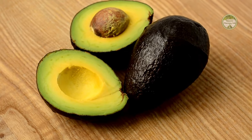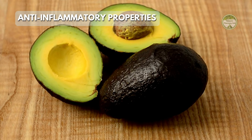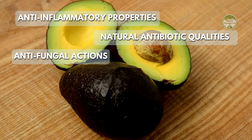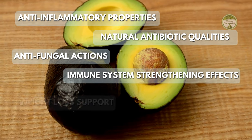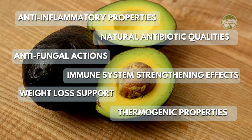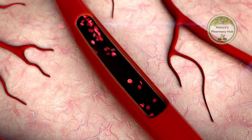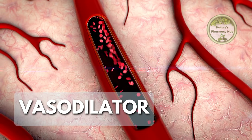It can address various health concerns, thanks to its anti-inflammatory properties, natural antibiotic qualities, antifungal actions, immune system strengthening effects, weight loss support due to its thermogenic properties, and help in managing food cravings and anxiety. Numerous studies have shown that avocado seeds' impact on blood pressure reduction, as a vasodilator, can also help mitigate insulin resistance.